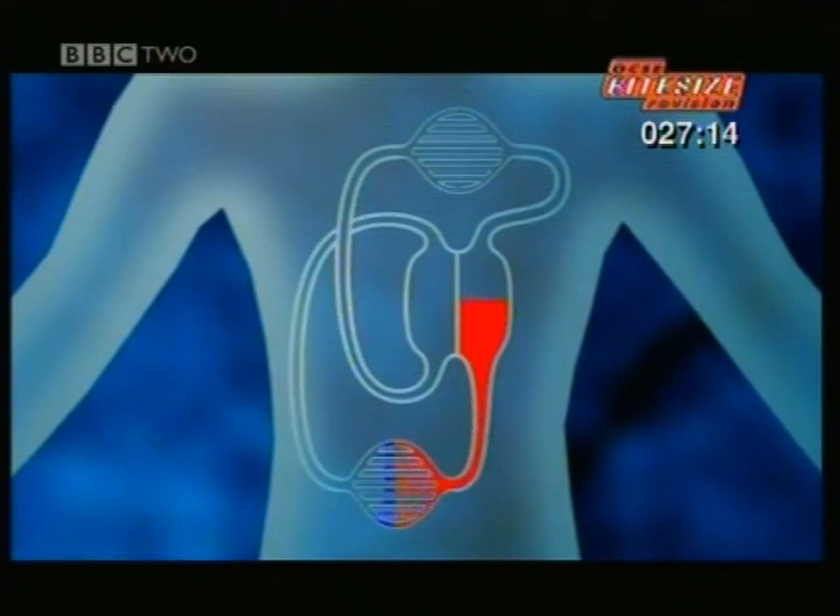The dirty blood is collected in veins. As it's now at low pressure, veins have quite thin walls and valves to make sure the blood flows the right way back to the heart.